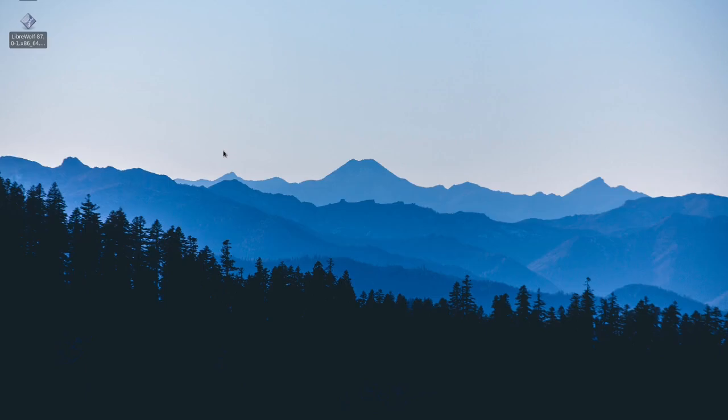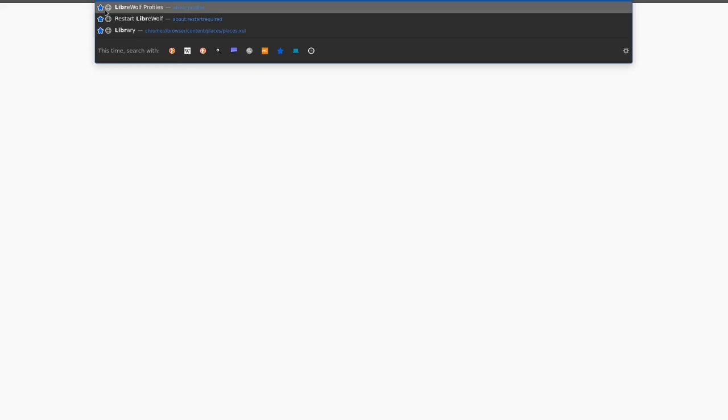Hello everyone, welcome back to another video. Today I wanted to talk about a browser called LibreWolf, which is a fork of Firefox, and I wanted to share my opinion on it and if I actually recommend the browser or not.